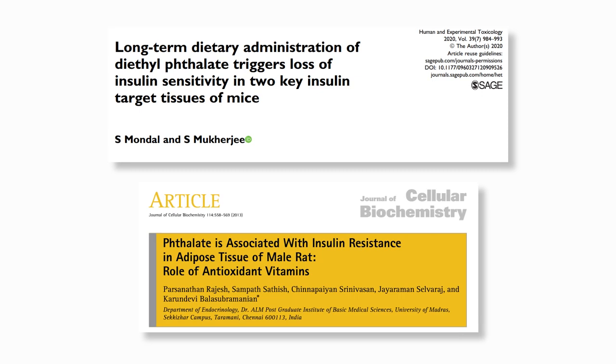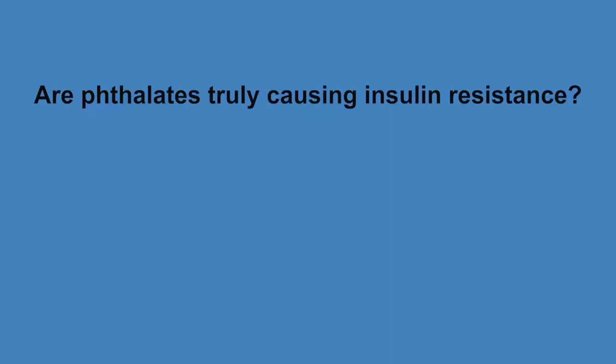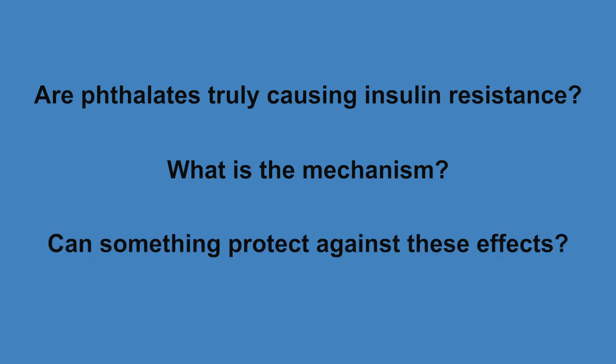In this video, we will discuss two studies that will offer us information on: one, are phthalates truly the cause of increased diabetes risk? Two, what the mechanisms are within our body — how do phthalates enact their effects? And three, a potential protective substance that can be consumed to help protect us from these detrimental effects.